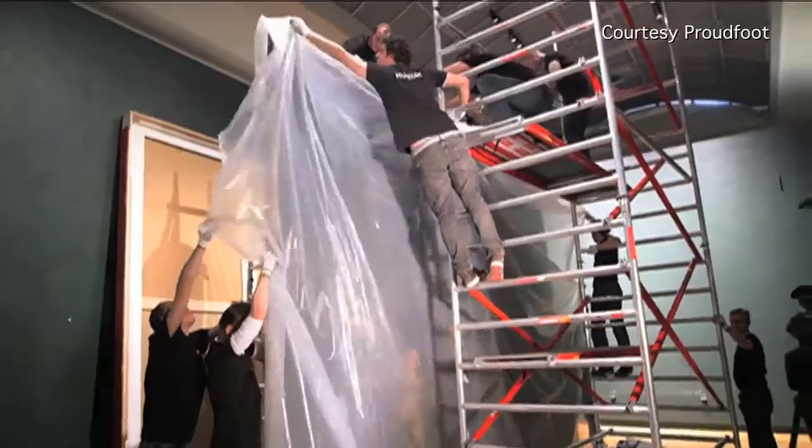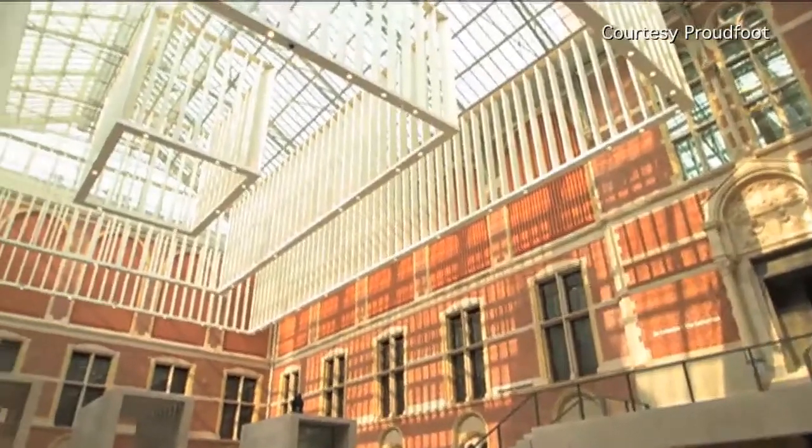The renovation started way back in 2003 — why has it taken so long? Well, the details are not entirely clear, but what we do know is that Wimp Hypes, the museum's director since 2008, has stated that completing the project involved solving a thousand dilemmas.